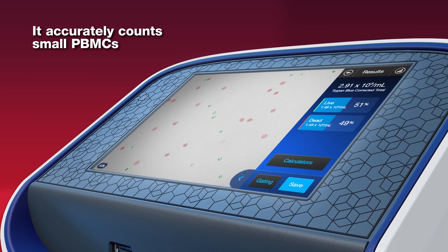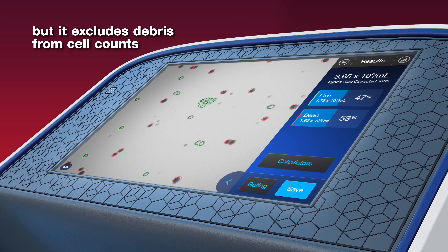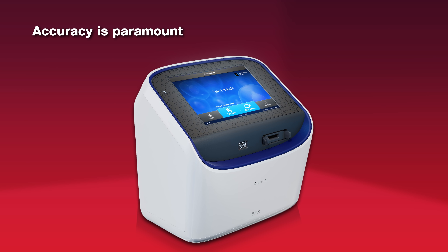It accurately counts small PBMCs while excluding debris from cell counts. Accuracy is paramount.